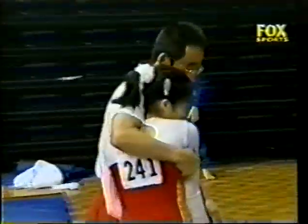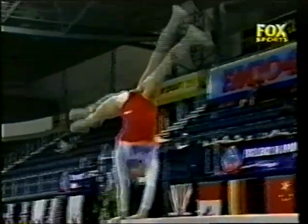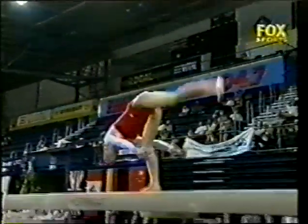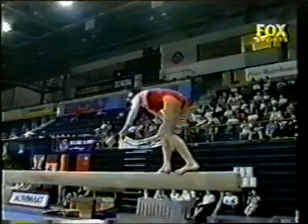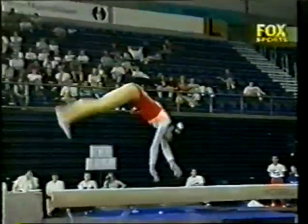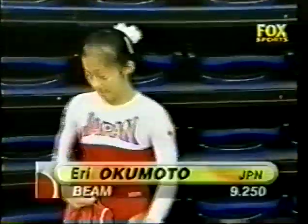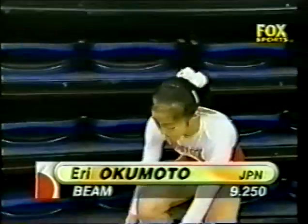Here's that flip, layout, whip — great combination. Round-off flip. Very good selection of elements throughout that routine. And for Okamoto, she could be in the medals — a 9.25.